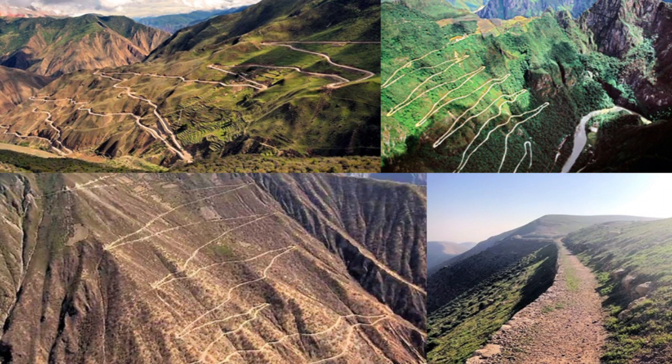The first roads, if you want to call them that, were animal tracks. But as settlements appeared, so did trails to link villages to each other. And as traffic grew, trails were flattened or widened until, as villages grew into towns and cities, road networks developed.